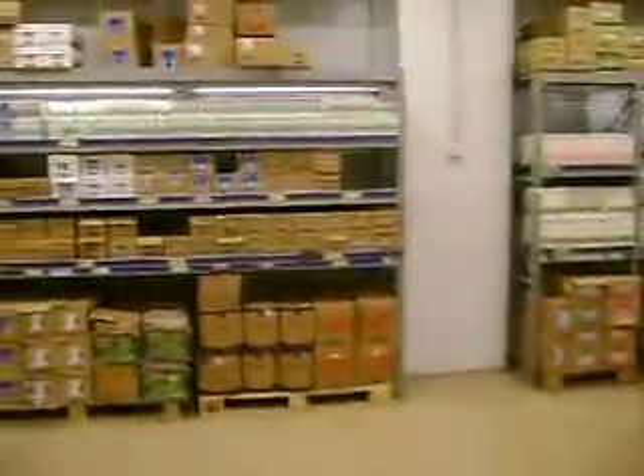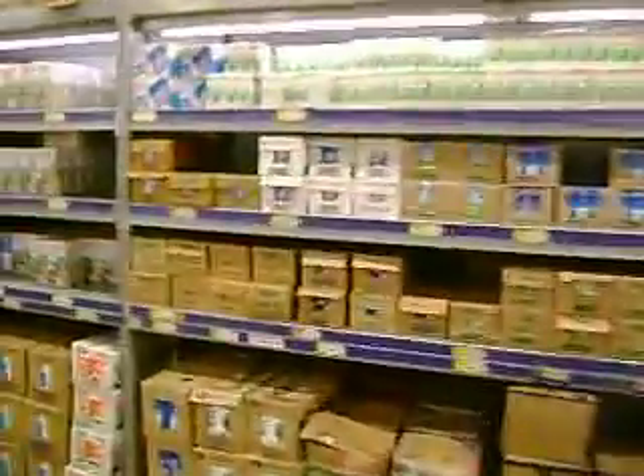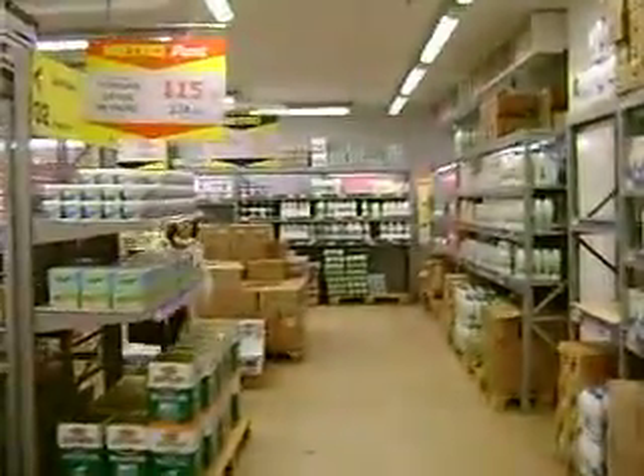Welcome to the biggest cheese locker you'll ever see. This whole room is a big refrigerator — this is the dairy section. That's Denise running frantically with cream.